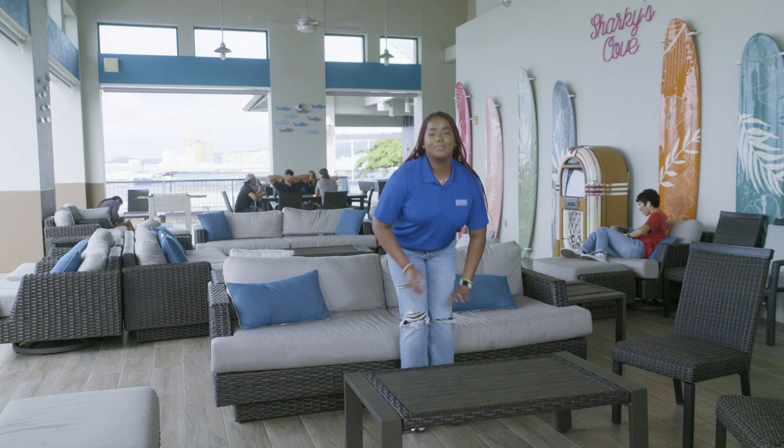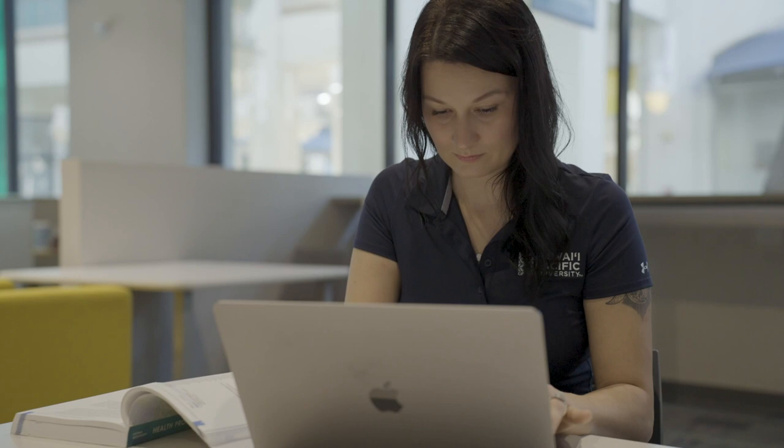Over here we have Sharky's Cove. This is the student lounge where students can come and do homework. They can also have karaoke nights and trivia nights, and this is where you can make your best friends. Here we have our Aloha Tower, where we hold a lot of HPU events and orientation. During orientation we have a traditional candlelight ceremony where we welcome students into our ohana.